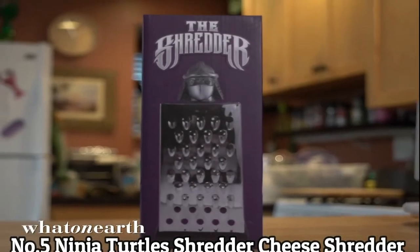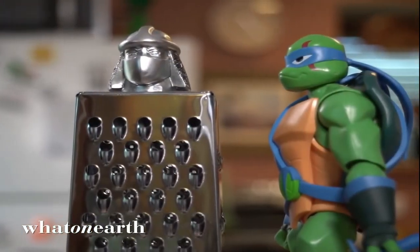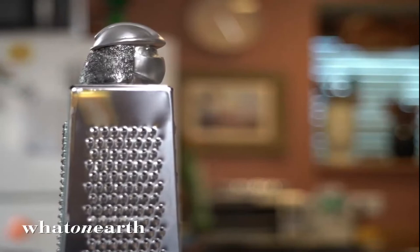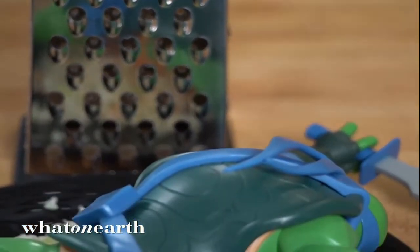Number 5: Ninja Turtle Shredder Cheese Shredder. Features a classic stainless steel box cheese grater design with a handle in the shape of the villainous Shredder from the Teenage Mutant Ninja Turtles movies and cartoon series. Like the evil Tin Head himself, this will shred, grate, and slice in a variety of ways, plus shred like a ninja.